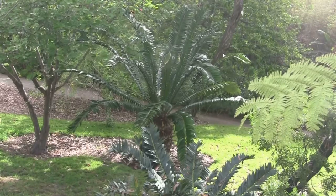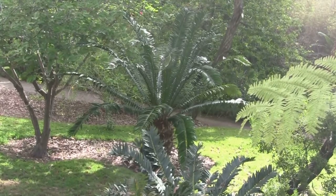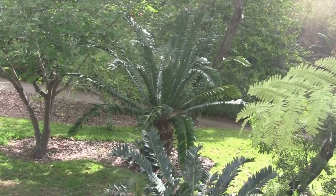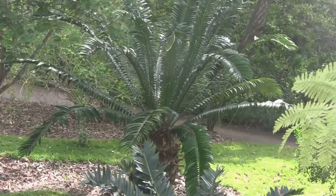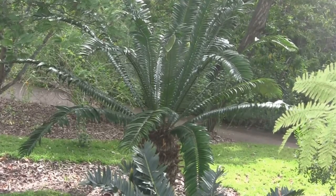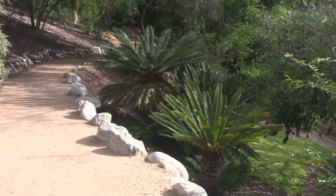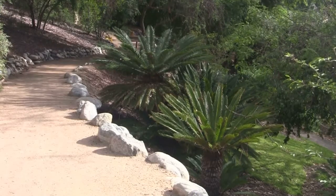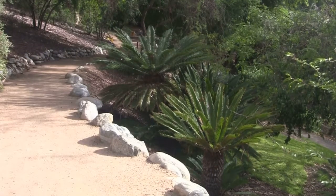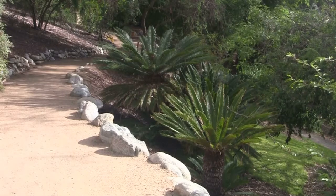Another very large one — it looks like an Encephalartos, pretty sure. It's got about a three-foot trunk and about a 12-foot leaf spread. And that leads to the commercial cycad industry in the nursery business worldwide — they produce like 20 million a year coming out of China now. They are flooding the world with them.